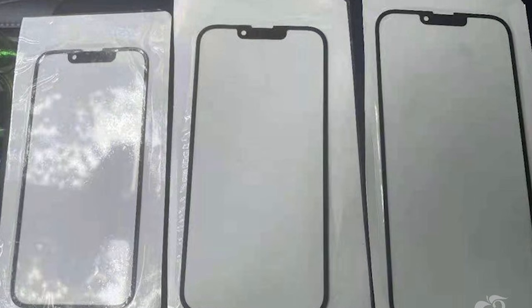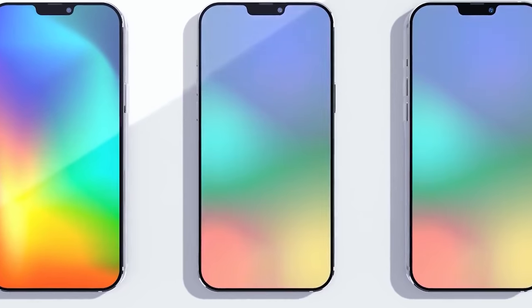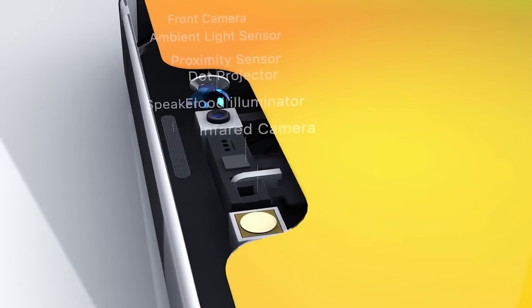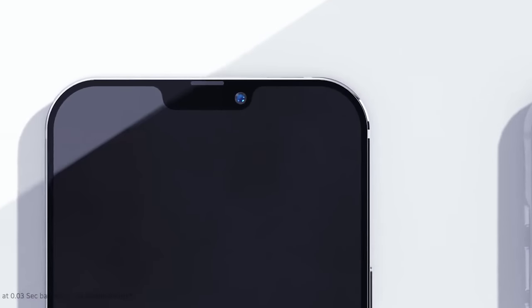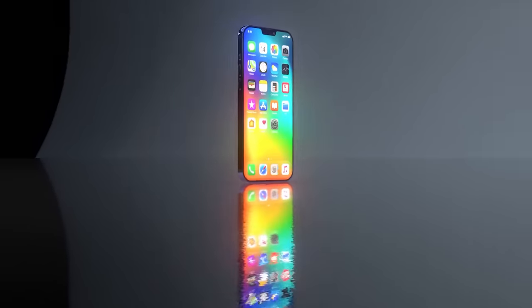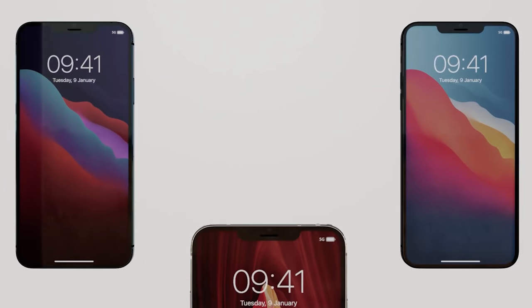If this leak is accurate, it means we've got a reduced notch for all models of the iPhone 13. Ming-Chi Kuo previously told us there's going to be a new design for Face ID that consolidates components and reduces the overall size, allowing for a smaller notch — the first change since the iPhone X in 2017. This is still early stages and there's a chance the leak could be fake; it looks convincing but would not be hard to Photoshop or fabricate, so we have no way to verify.